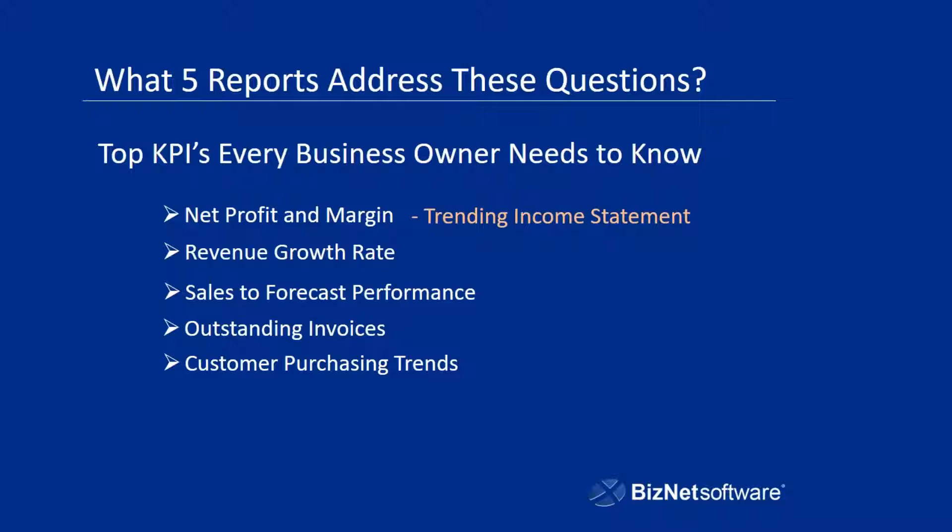Your revenue growth rate needs to be something you can measure over a given period of time. Typically, a rolling 12-month income statement lets you do that because you can roll that income statement and see a 12-month period. As you roll that, you can continuously see what your growth rate looks like. And it's going to help you determine: did we make a change that helped, or did we make a change that caused us to flatline or actually diminish? So a rolling 12-month income statement is going to help you with that.